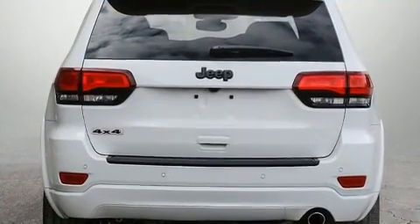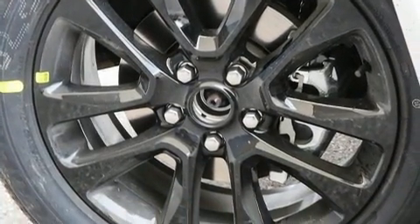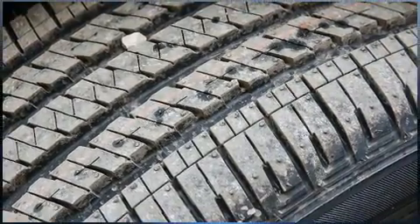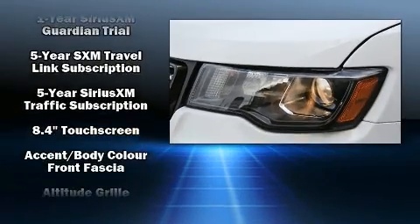Top features include leather upholstery, front and rear reading lights, a built-in garage door transmitter, heated seats, heated steering wheel, and remote keyless entry.